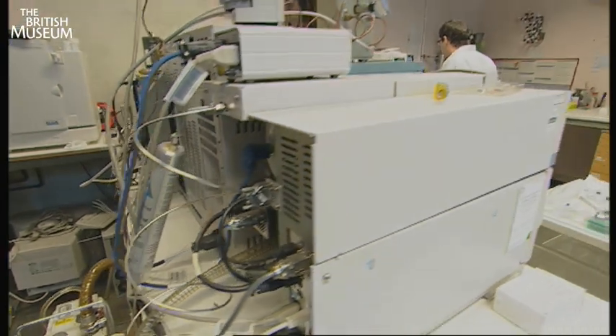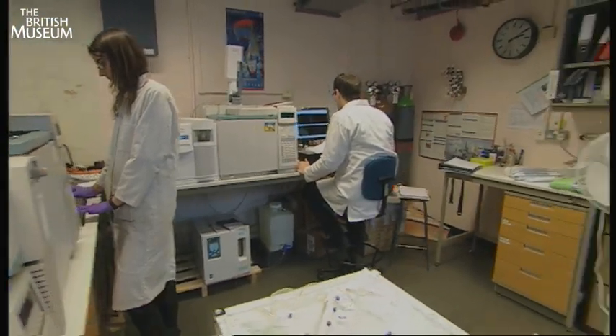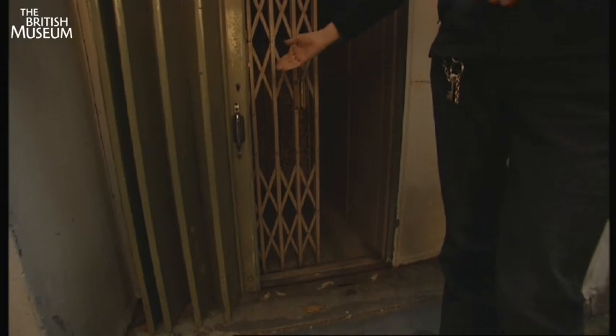These spaces aren't ideal. We've got fantastic analytical equipment in here, but the spaces are cramped, so with so many of us trying to work in here, it makes life very difficult. Here we are in the basement area. Obviously, we're limited to the size of objects that can come down to us, because, as you can see from the hoist here, it's pretty small, so large objects couldn't even come to us.